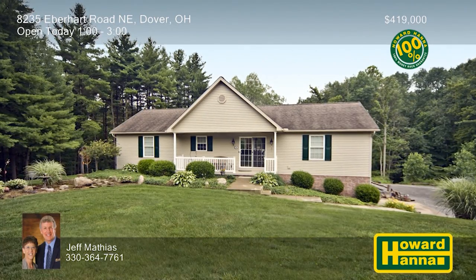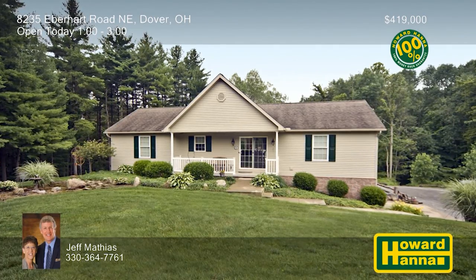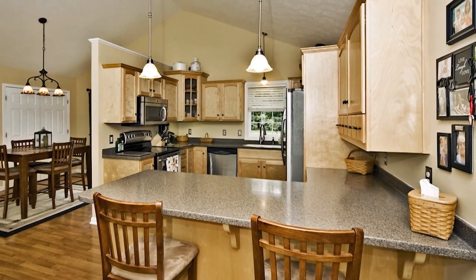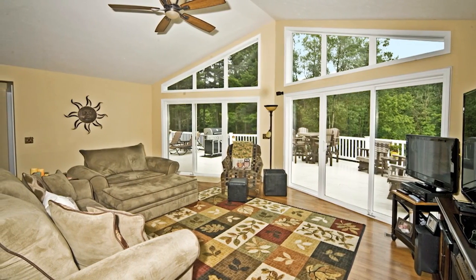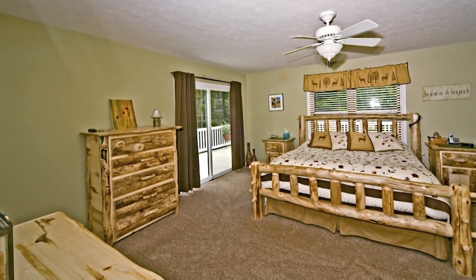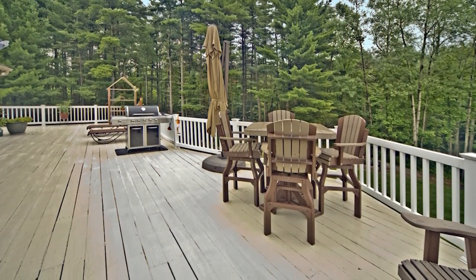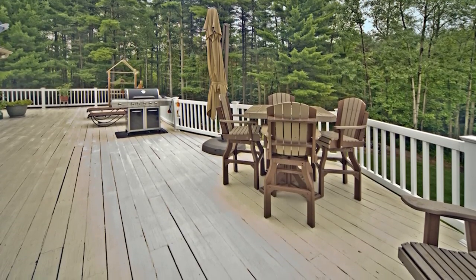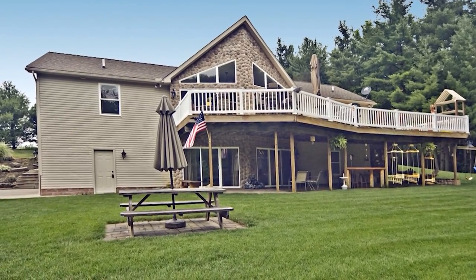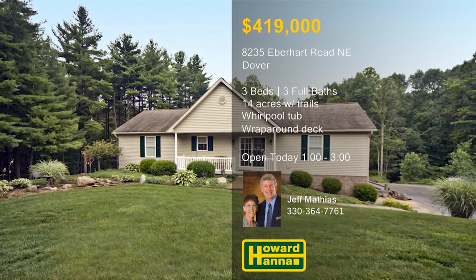Built in 2007 by Nathan Glick Construction, this three-bedroom, three-bath contemporary ranch rests atop 14 acres in Dover. Hardwood flooring extends throughout the main level, and maple cabinets line the walls of the eat-in kitchen. A 16-foot vaulted ceiling rises above the great room, whose windows frame views of the woods and trails. The master bedroom enjoys the use of a walk-in closet and a private bath equipped with a whirlpool tub. A wraparound deck spans the entire length of the home, and nine cameras allow you to monitor the property. Parking is available in both a two-car attached garage and a detached 30-foot by 60-foot garage. Meet with Jeff Mathias for more information and the chance to take a full tour.